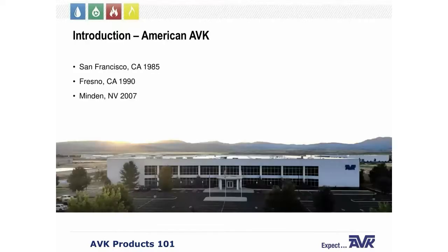To give you a brief overview of American AVK: although we were founded in Denmark, we came to the United States and set up shop in San Francisco in 1985. From there we moved to Fresno, California in 1990, and then finally in 2007 we ended up at our current location in Minden, Nevada, about 40 miles south of Reno. So we've been in the United States for about 35 years now.